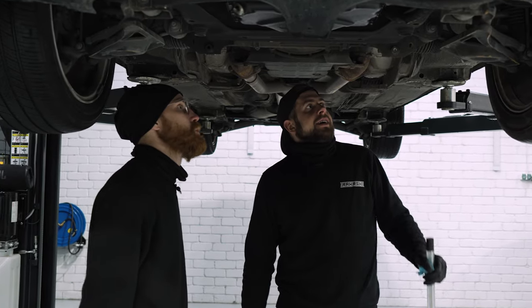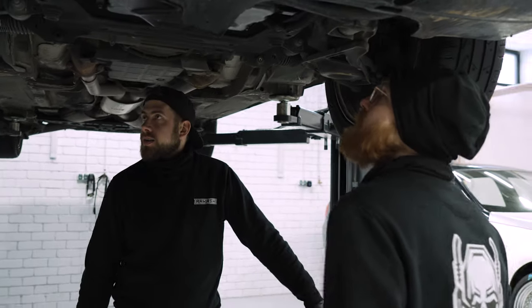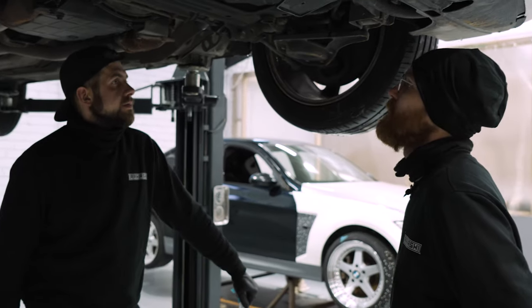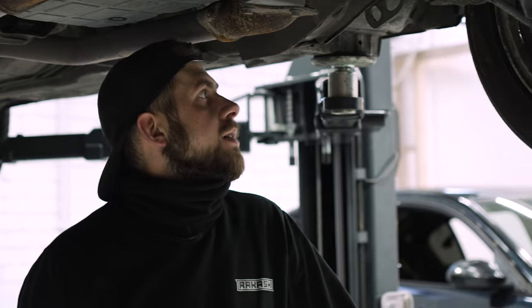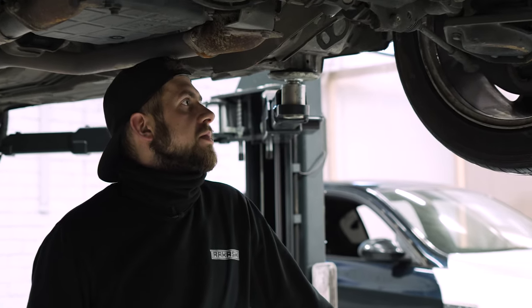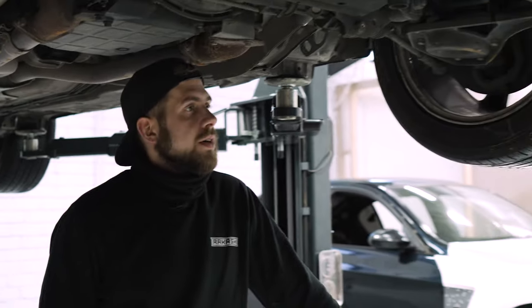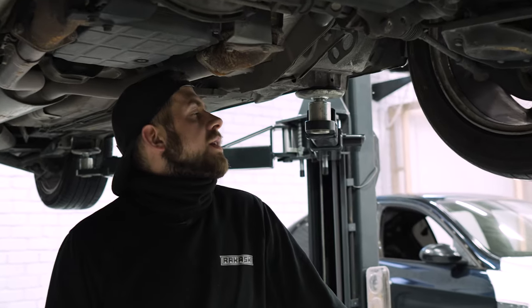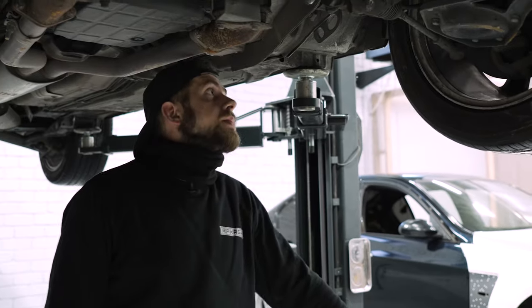So we have to replace some suspension parts and find out what is leaking. I think we can order parts and start to replace. For a 20-year-old car, it's not much to do — everything looks pretty much like new. The condition is really good. Maybe we'll find something else when we start, but we'll see.